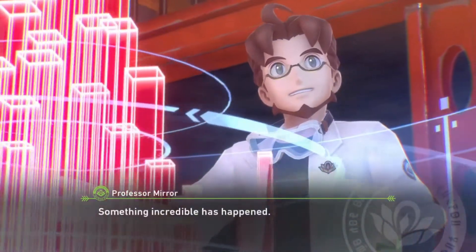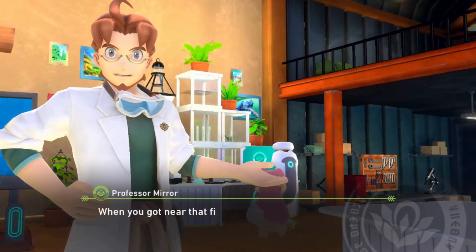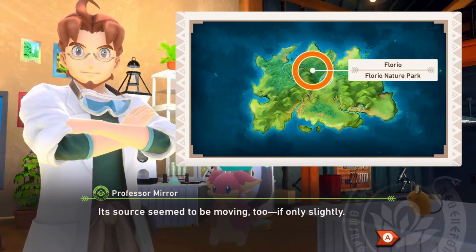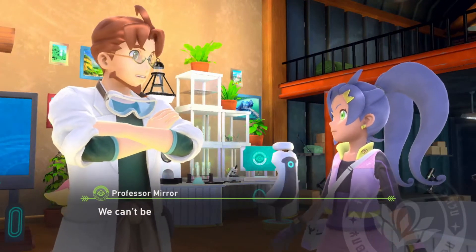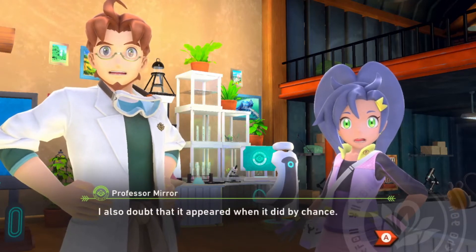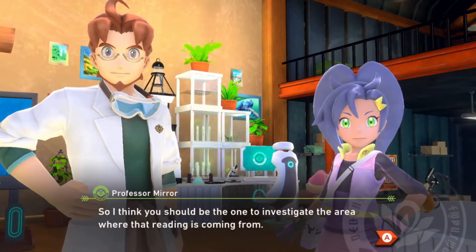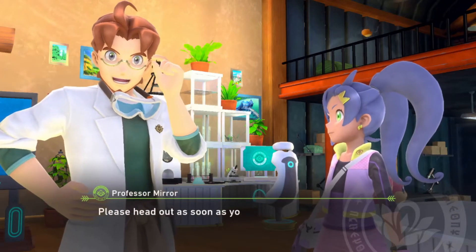Something incredible has happened here, take a look at this. Whoa — when you got near that field of flowers, we picked up an incredibly strong energy reading. Its source seems to be moving too, if only slightly, which suggests what we've got here is an Illumina Pokémon. We can't be sure yet but I suspect so. I wonder why it showed up — did you do anything special? I think you should be the one to investigate the area where the reading is coming from. So we're gonna go check out the Illumina Pokémon.